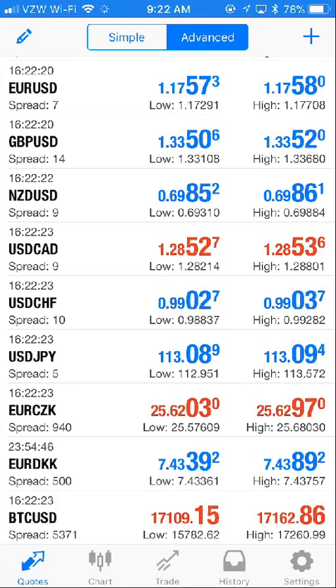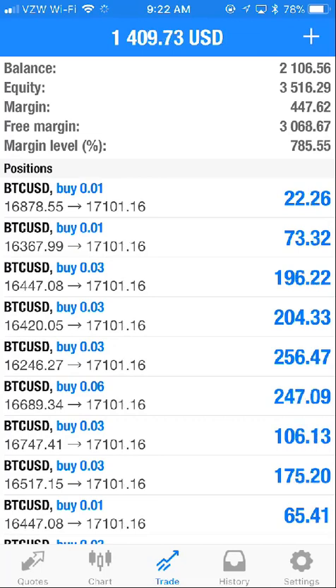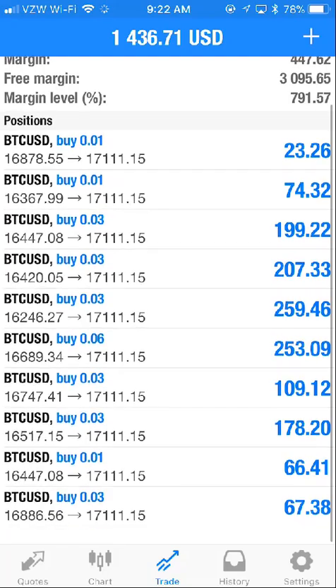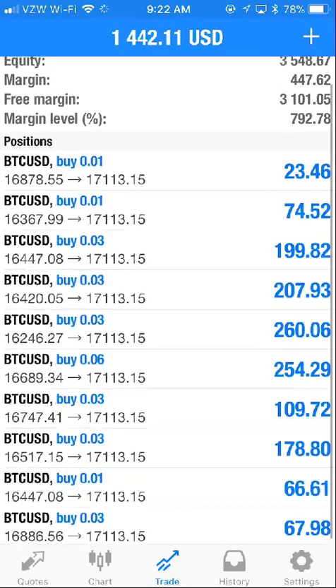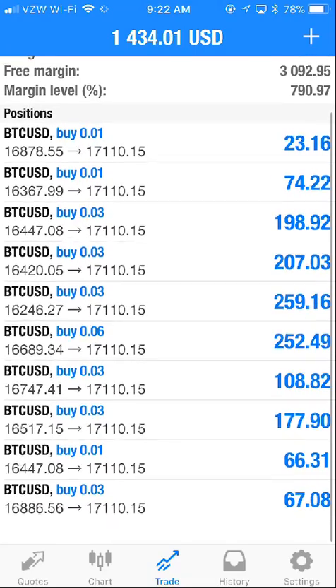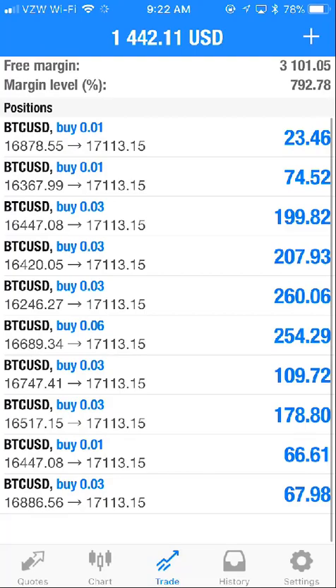Launching my MetaTrader4 app, let's go to the trades. As you can see, we're now up quite a bit. The equity is now up to $3,500 and we're at $1,400 profit. The BTCUSD is on a major upswing from the mid to low $16,000 range per coin. I even took a trade at the bottom there at $16,886, and it's already at $17,100 and change.